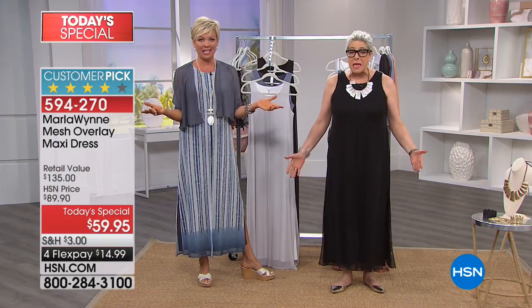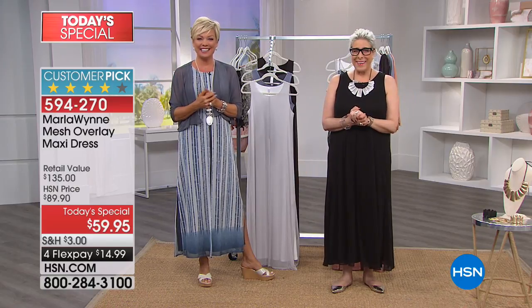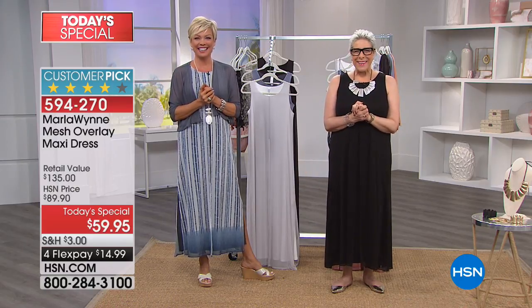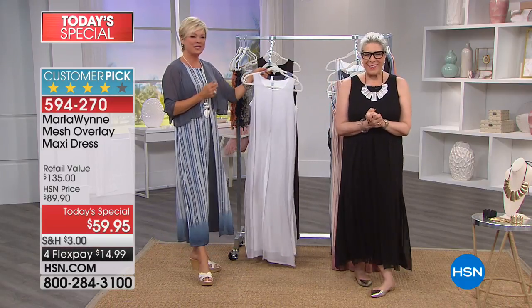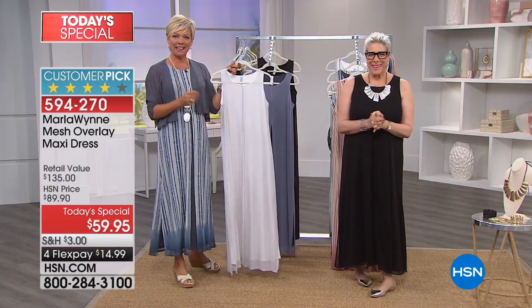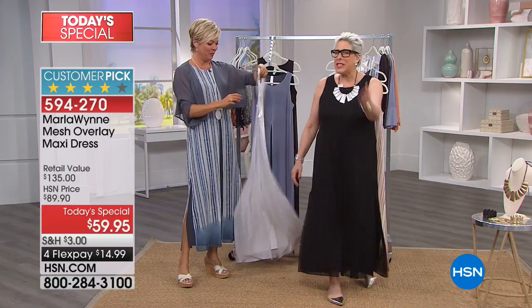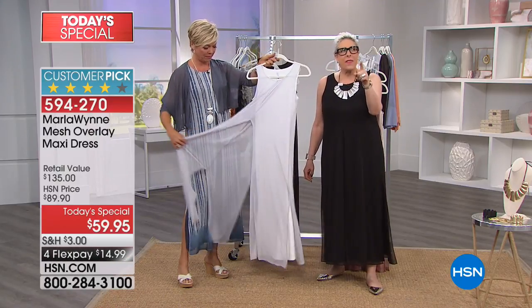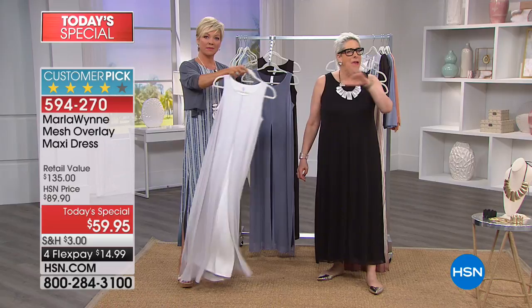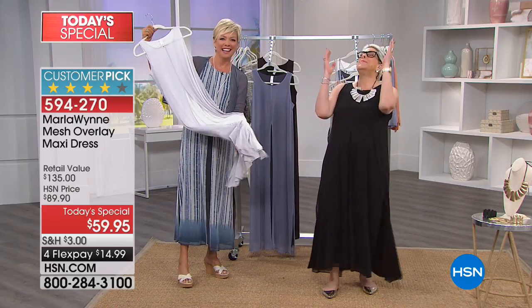We've got Debra on the line from Virginia. Hello, Debra! Did you get three? 'Hello Marla, I am so excited about this dress. I'm the one who predicted on Facebook that this would be the Today's Special Value.' She sleuthed it out — she deduced it. What colors did you end up with?